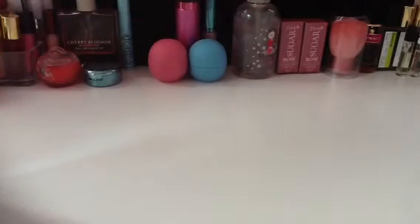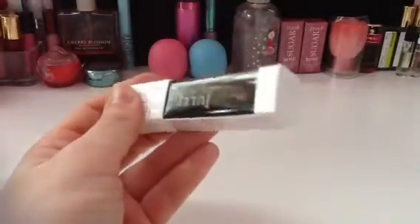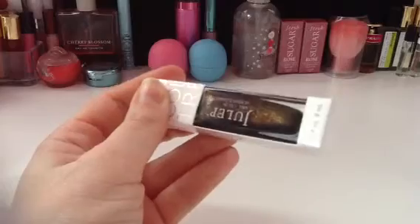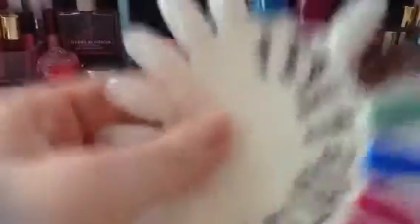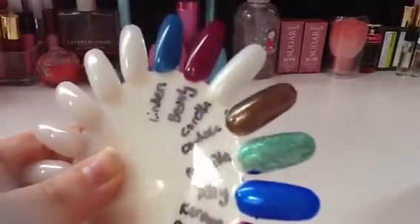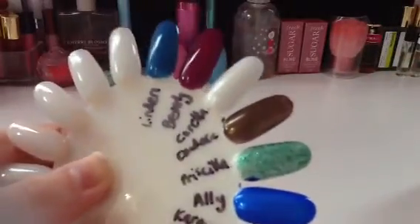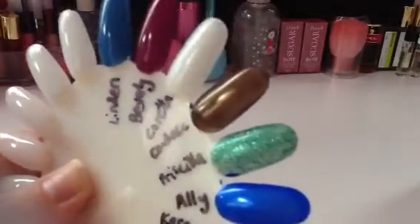Next we have Candace, which was also on sale. It's kind of an olive-y brown glitter. This is very pretty for fall — that's one coat. It probably could use a second, but you can get away with one, I think.